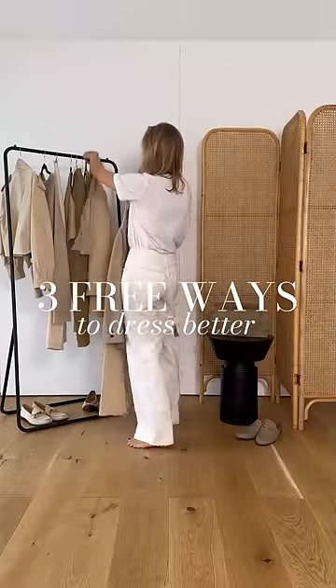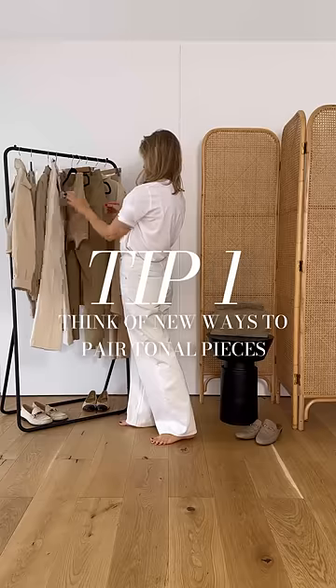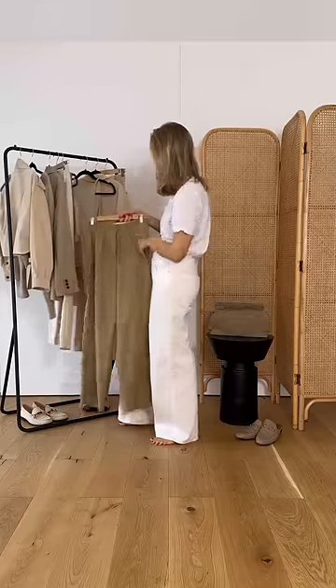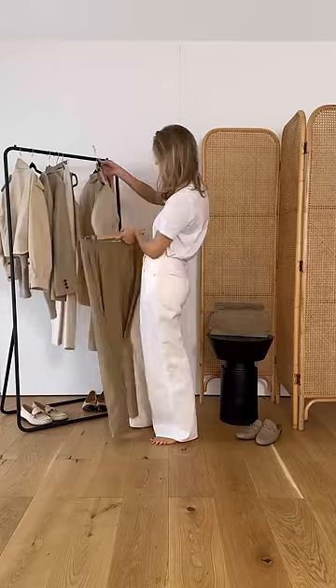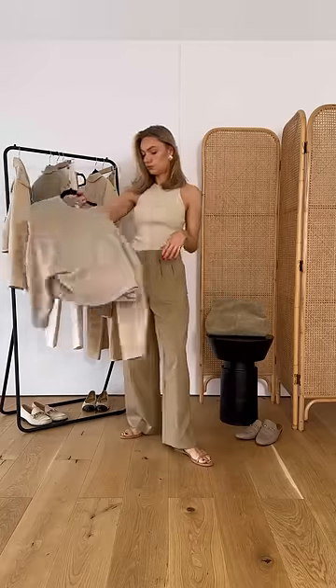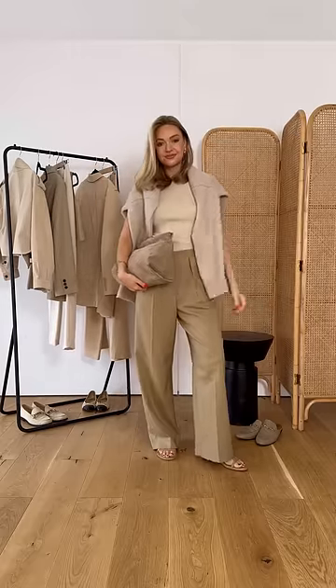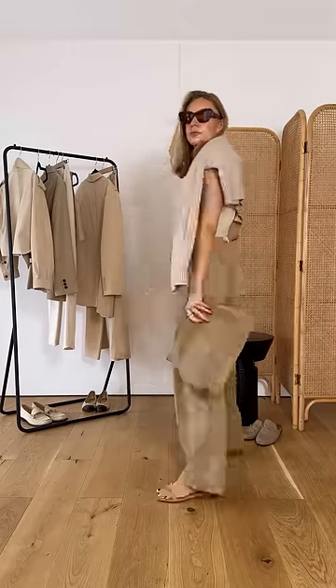Three ways to dress better without spending any money. Firstly, you need to identify the color palette you have the most of in your wardrobe. Gather all of these pieces together — don't worry if they're not exactly matching colors. These different tones in the same color palette will add interest to the outfit. Look at all of these pieces together and work out what new outfits you can create. Tonal dressing like this is one of the easiest hacks to looking chic.